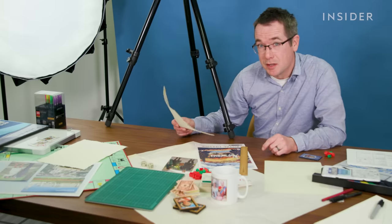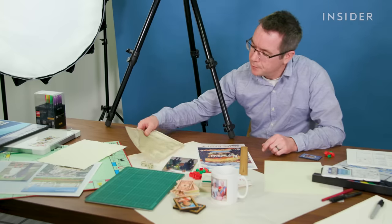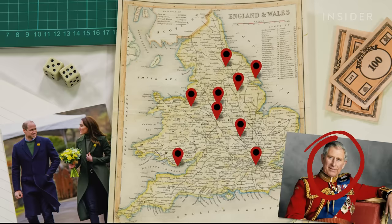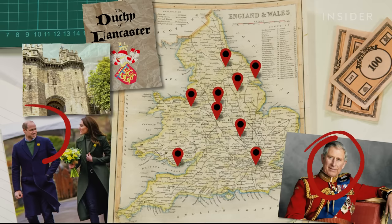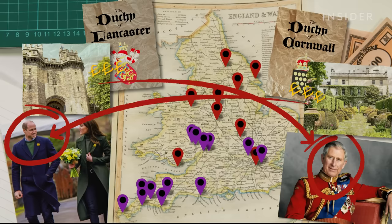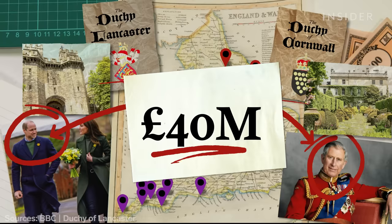But the royals do have considerable private wealth too. The King owns a large amount of land and property that stretches right across the country, called the Duchy of Lancaster. And William, the Prince of Wales, gets money directly from another portfolio, the Duchy of Cornwall. Both Charles and William get to keep the profits, and together they provide a private income of over £40 million a year.